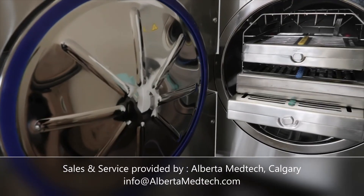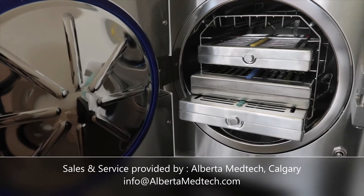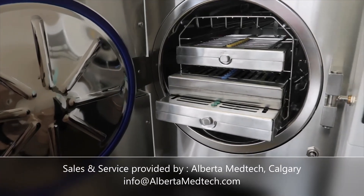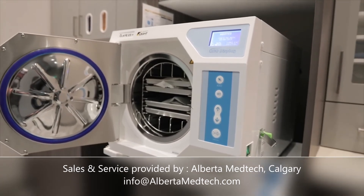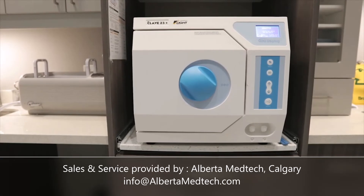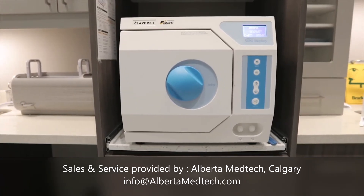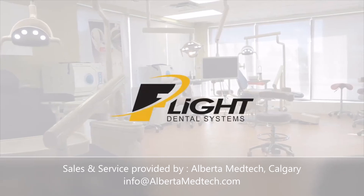Flight believes steam sterilization is the most efficient way to sterilize medical, dental, and veterinary instruments today. Pulsating steam injection sterilizers use very little water and have very quick cycle times, producing bone-dry pouches in a matter of minutes. With a two-year warranty, Flight's Autoclaves have some of the longest warranties in the industry.